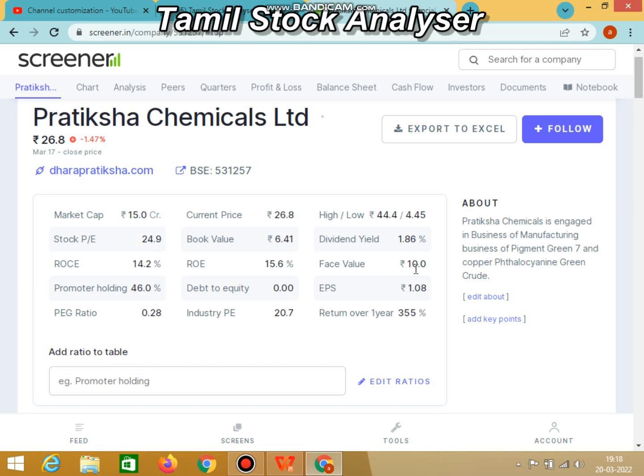Coming to this stock, the main plus point is clear. Now we want to look at the chart view. We are looking at this stock and in the chart view it looks better.